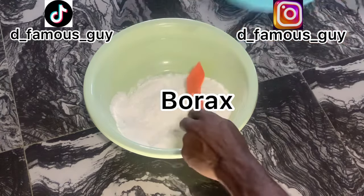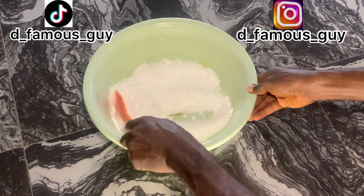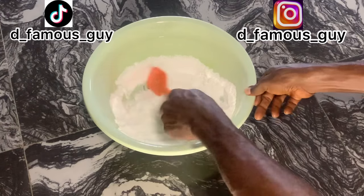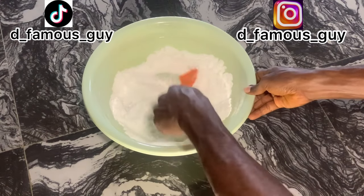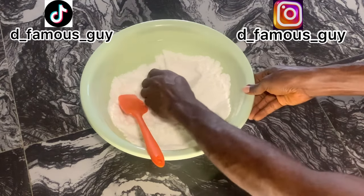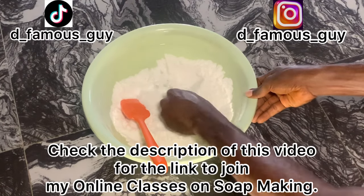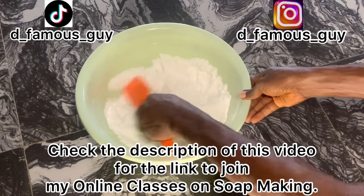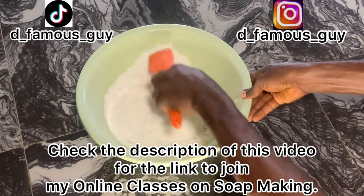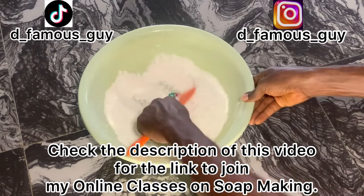Watch how I'm mixing them together. Also don't forget I'm on social media — I'm on TikTok as 'The Famous Guy,' and on Instagram also called 'The Famous Guy.' I have a Facebook page called 'The Famous Skincare,' and my Twitter handle is also 'The Famous Guy.' Follow me on social media to be updated on every vital information I drop on skincare and the soap business.